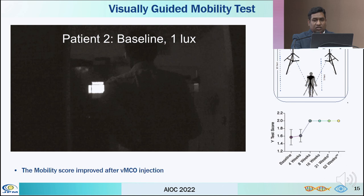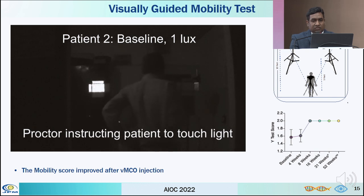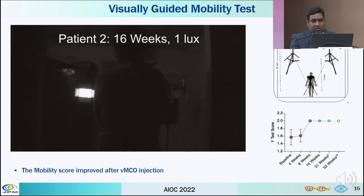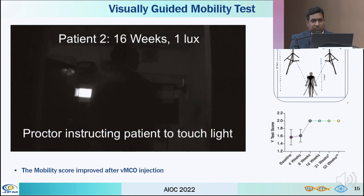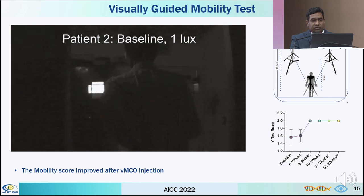This is one of the representative videos where a patient is asked to move towards an illuminated light of 1 lux in a Y-mobility test. You can see the patient is not able to find the light even after taking a lot of time before injection. This is 16 weeks post-injection, and the way the patient moves in the Y-mobility and finds the light with perfection can be seen.